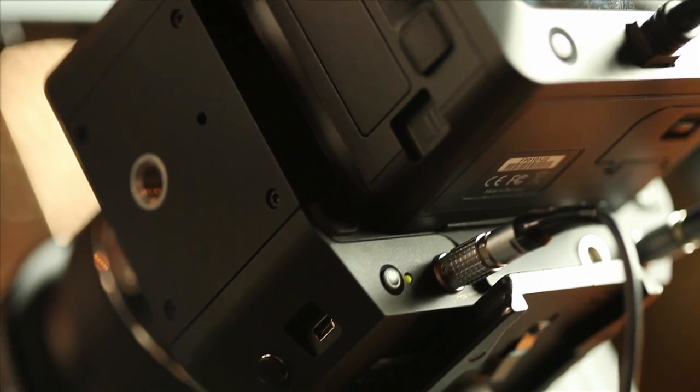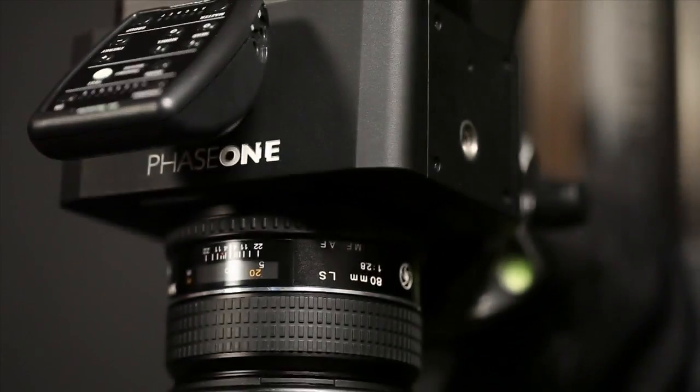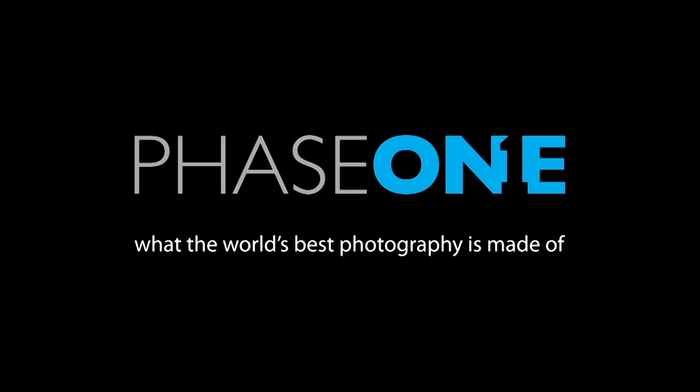Using the Phase One system and Capture One Pro software is a complete package from start to finish — from the actual beginning of the shoot all the way through to the final output. It's an incredibly efficient way to work.